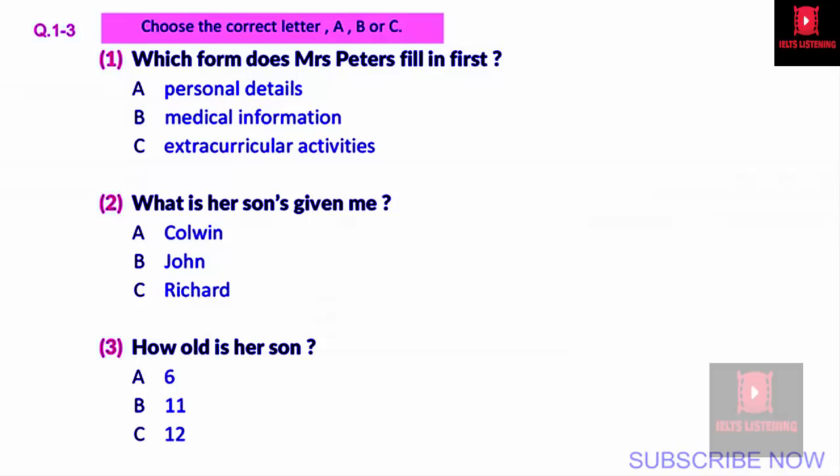My son's name is Colwyn. Can you please spell it: C-O-L-W-I-N, not C-O-L-W-Y-N as some people do. Yes, I'll make a note of that. And how old is Colwyn? I've put down that he's entering year 6, so therefore he's 11 years old, turning 12 this year. So at the moment he's 11. Yes, correct.